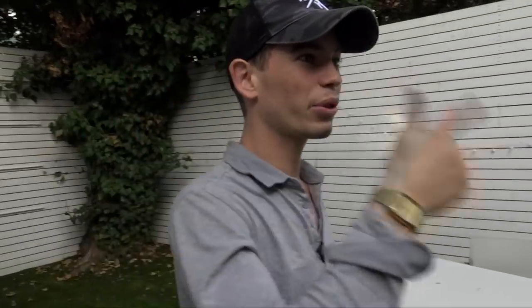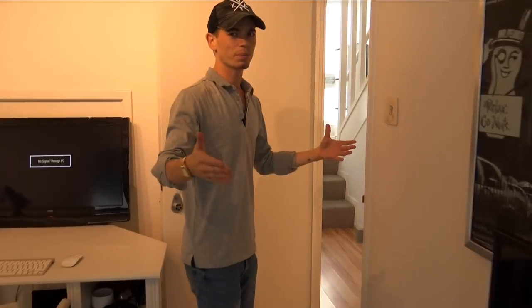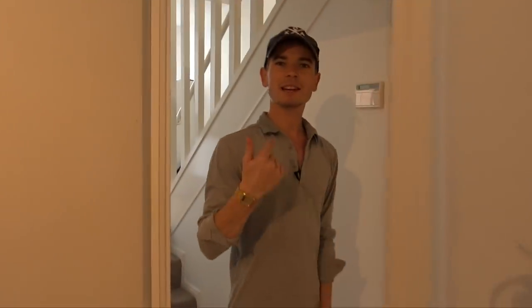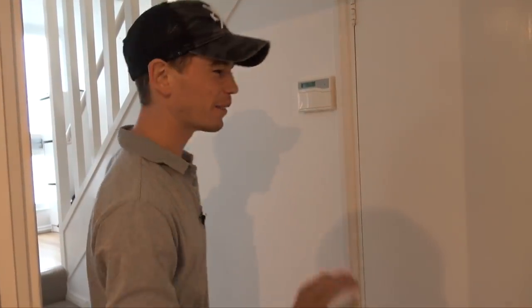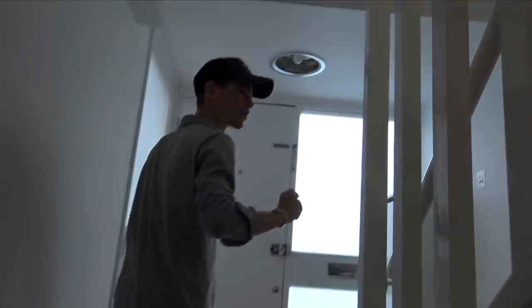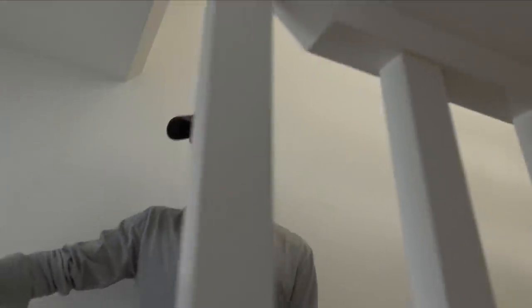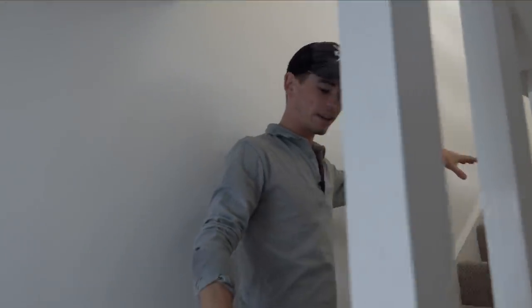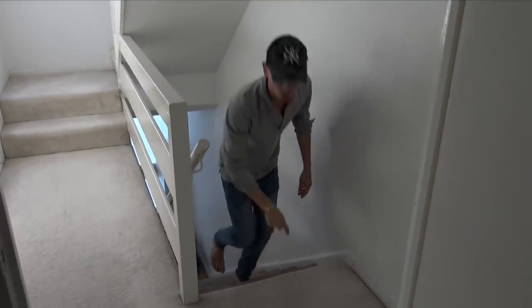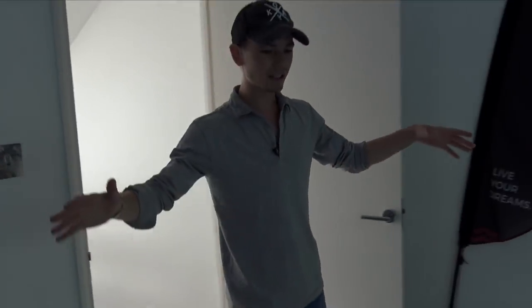We didn't show you the outside of the house for a couple of reasons: it's not the prettiest from the outside, and we also want to keep the location somewhat private. Coming back past the entrance, you walk up the stairs - this is where the white carpet comes in. Looks cool and very comfortable, but a nightmare to maintain and keep clean.